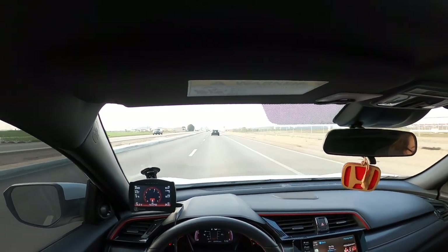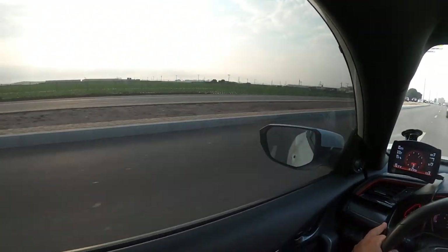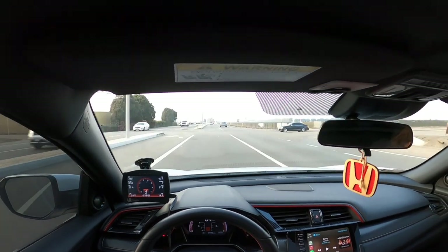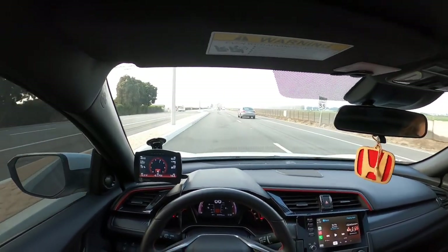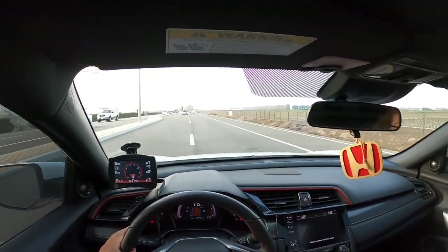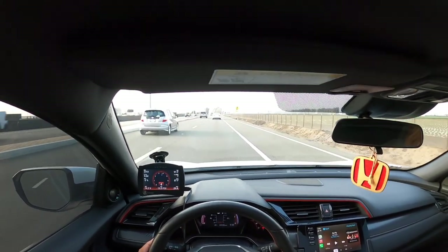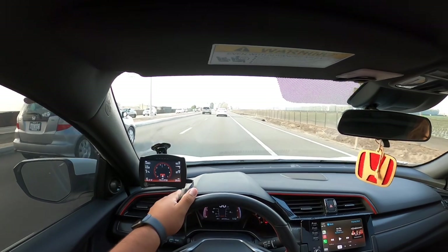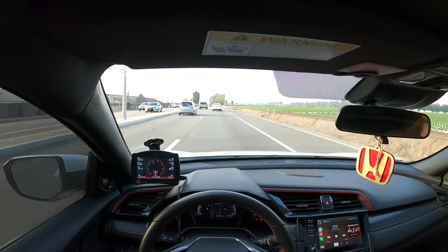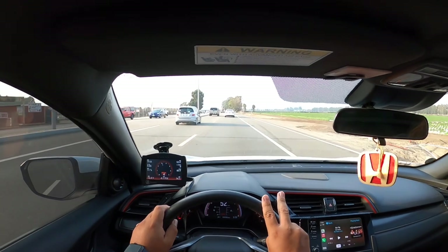You can definitely hear it and feel it a lot better. It feels very nice. And it's funny because as I rev out the car, the temperature starts to drop. The pro is that it'll keep your car cooler, obviously. The con is you get a little bit more boost lag.